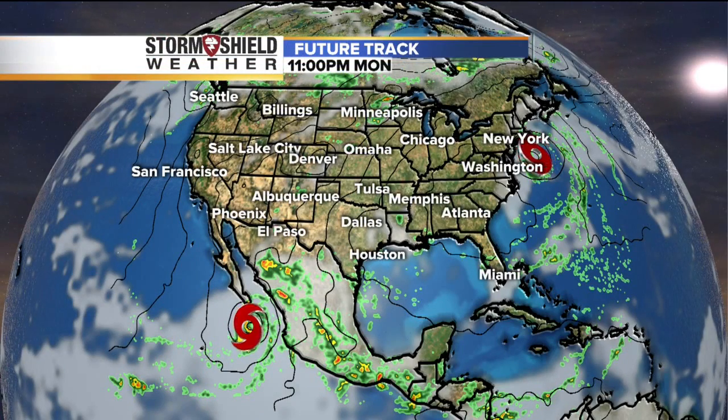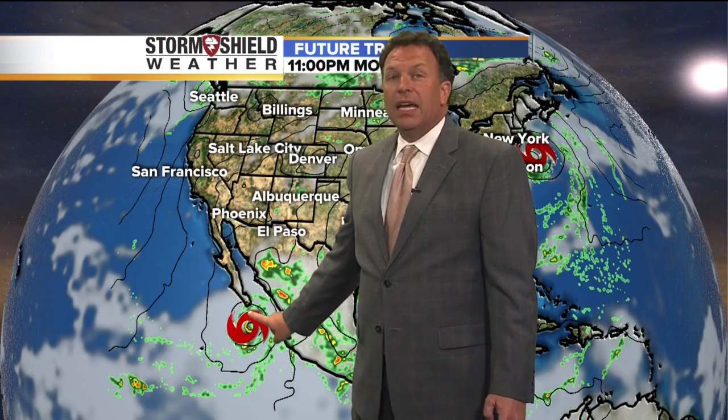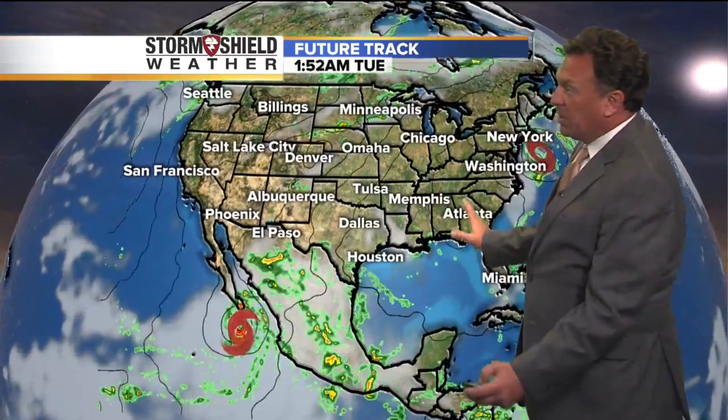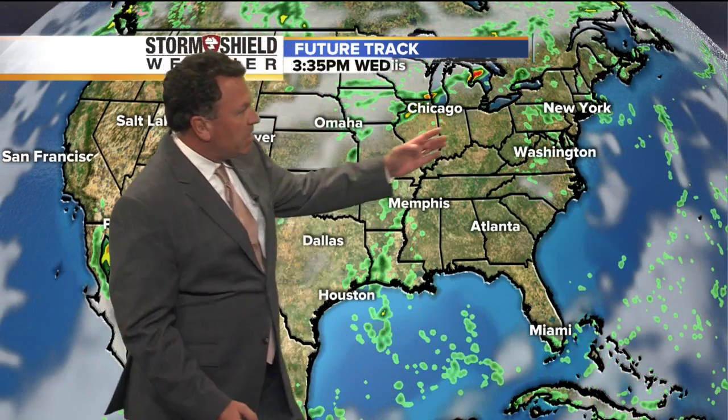We can see Hermine is still spinning out here off the east coast, and then off near just south of the Baja of California, this is a new hurricane — this is going to be Newton — and it's going to be moving to the north. Watch as we put these both into motion: Hermine will move up toward Boston and New York, and then Newton moves up the Baja of California and into the southwestern part of the United States as Hermine falls apart off the east coast.